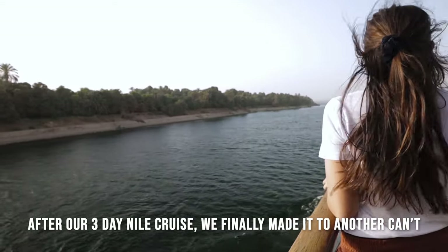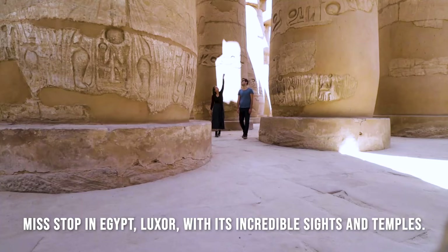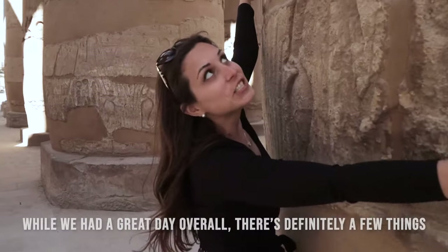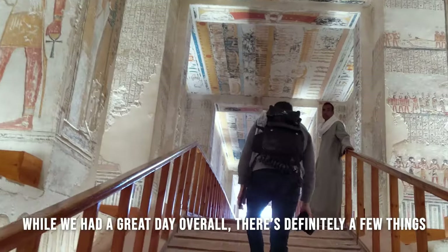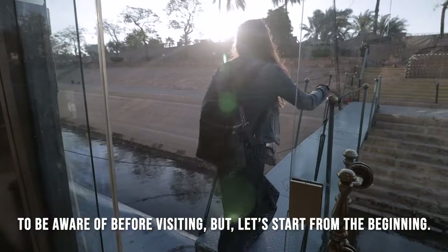After our three-day Nile cruise, we finally made it to another can't-miss stop in Egypt: Luxor, with its incredible sights and temples. While we had a great day overall, there are definitely a few things to be aware of before visiting, but let's start from the beginning.